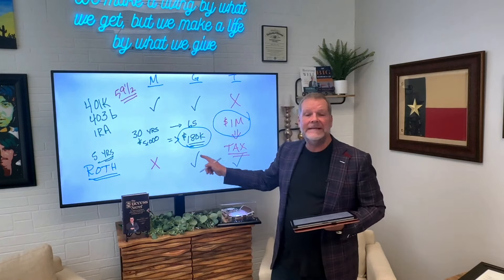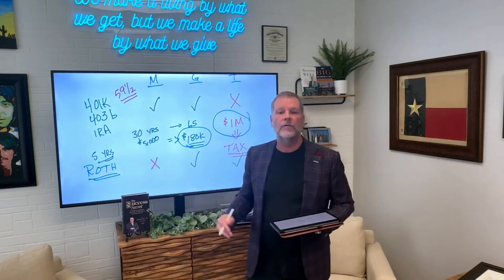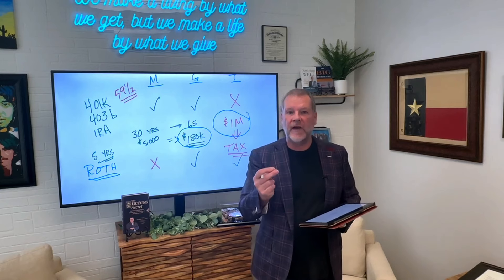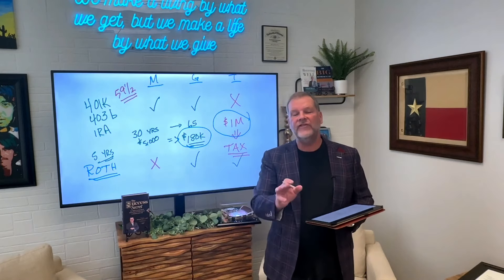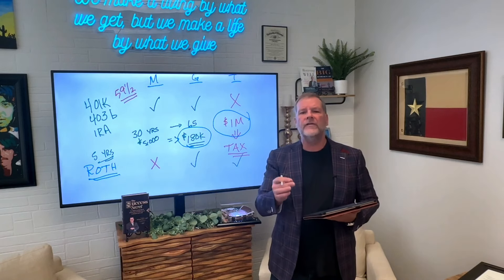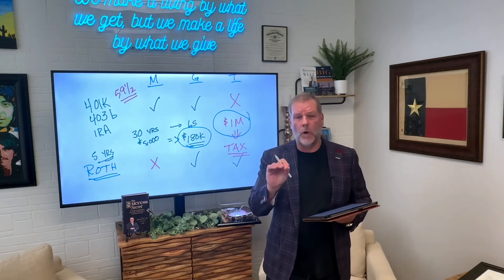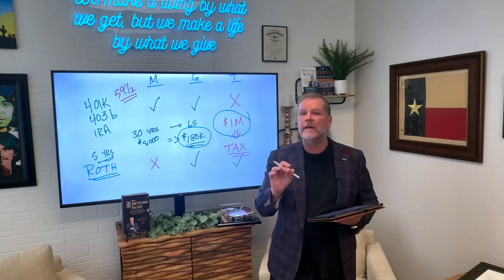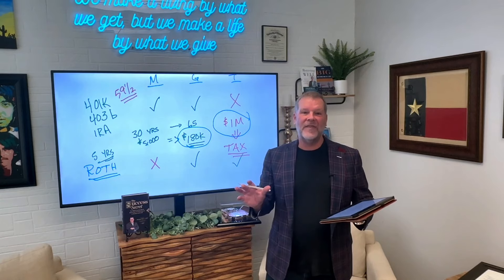Take advantage of this stuff. The Roth IRA, Roth 401k, Roth 403b — if God could have given a gift to your retirement planning, this is the gift he would have given. Make sure you're taking advantage of them. And by the way, everybody's different. There are some situations where Roth does not make sense — they are the minority. The overwhelming majority of people should be putting money in Roth. All right, that's our discussion on Roth IRAs. Hope you enjoyed it.